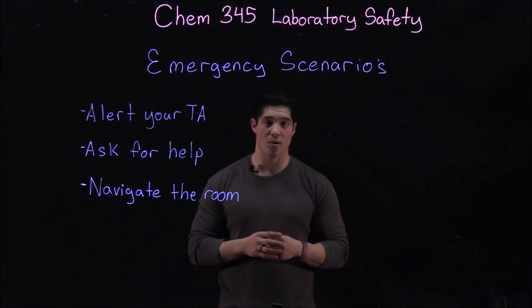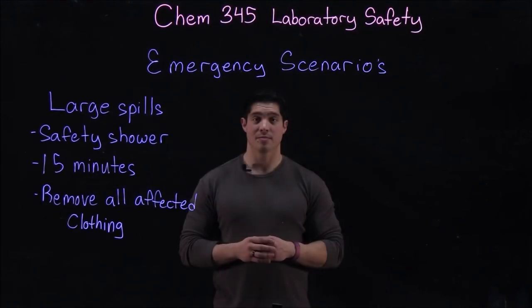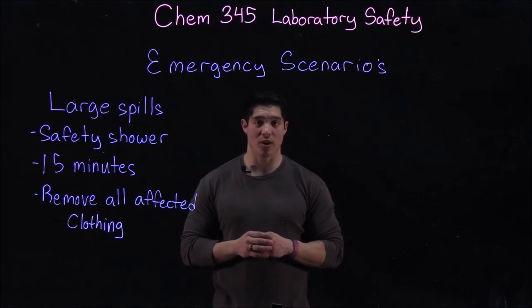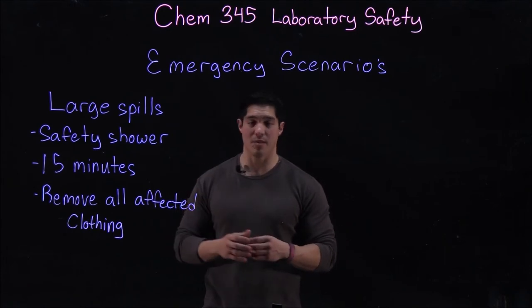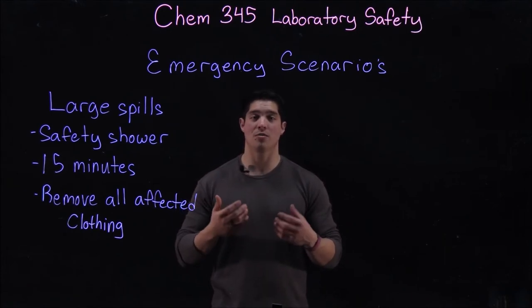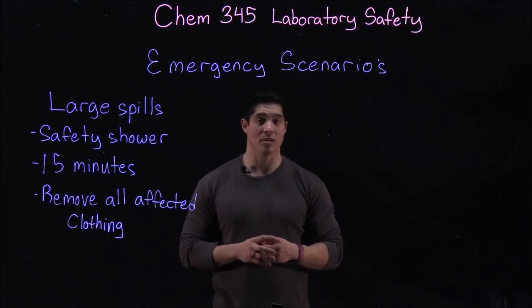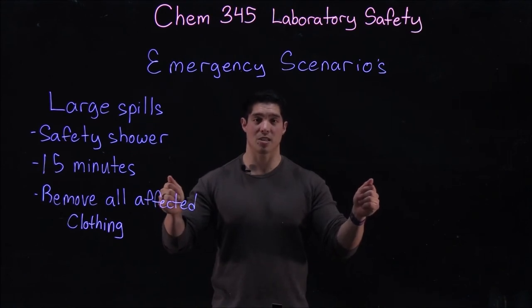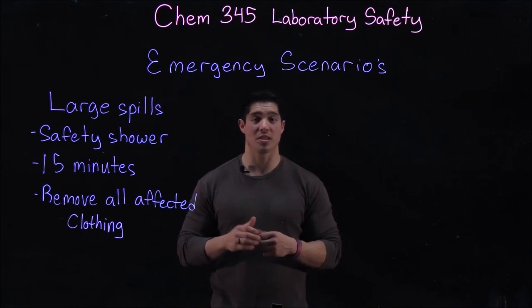This being the case, you need to know exactly where the safety showers are, how to use them, and exactly where the eyewash stations are and how to use those as well. If you are subject to large spills, you may need to act very quickly by getting to the safety shower. Begin showering for 15 minutes and start removing all affected clothing — please do not let modesty slow you down. A TA will come around to cover you with a lab coat, but damage can happen very quickly with large spills or really dangerous chemicals.